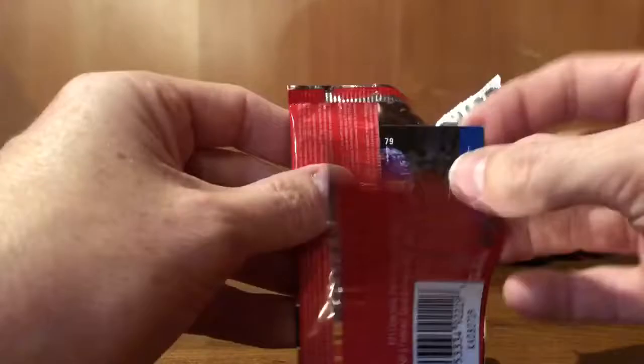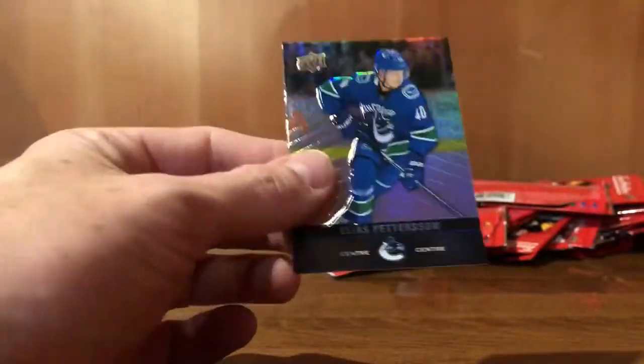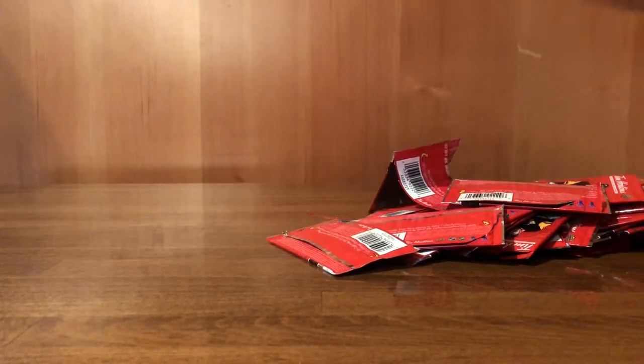And our last pack: Elias Pettersson off the back. Eric Gudbranson. Stadium Series. And Claude Giroux and Elias Pettersson. So not a bad haul.